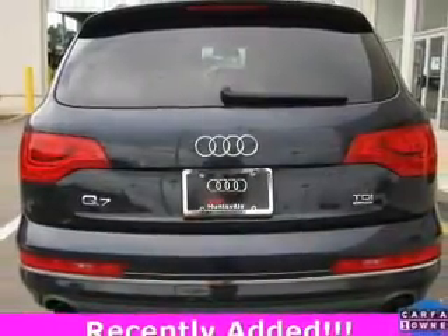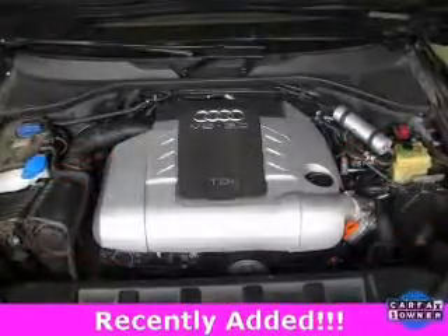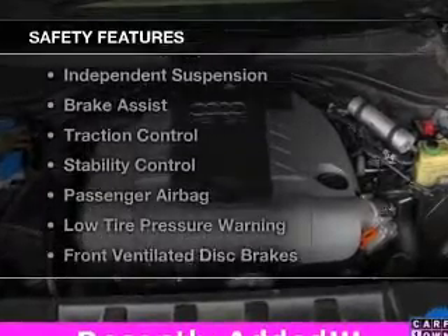Bluetooth connectivity, Sirius XM satellite radio, digital audio input, steering wheel controls, and auto-dimming mirrors.